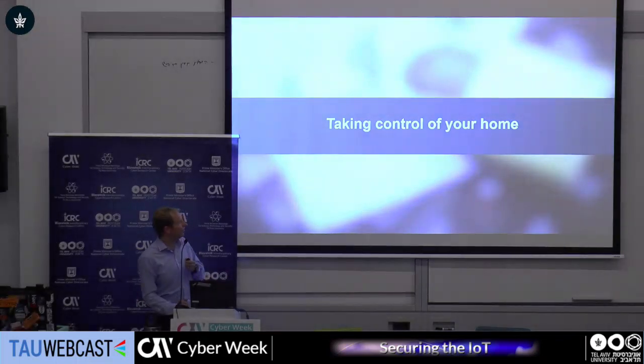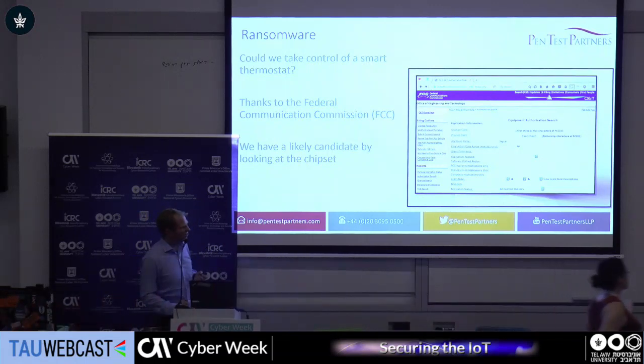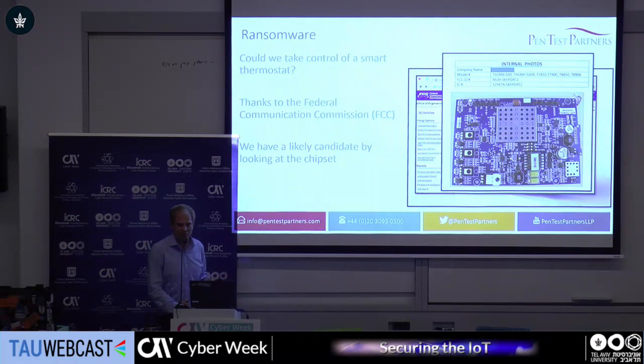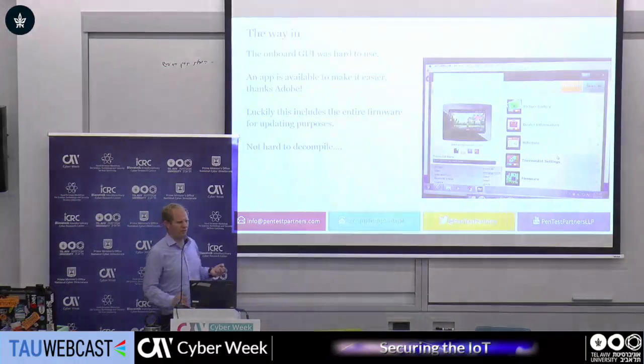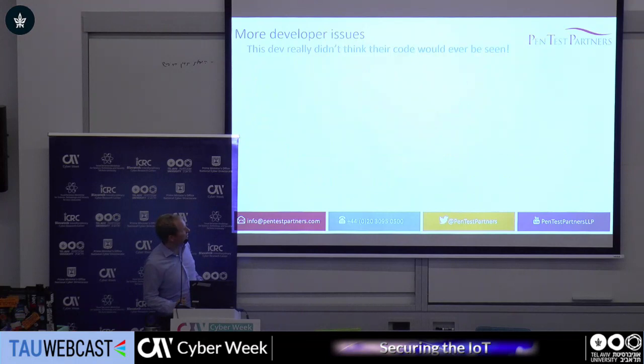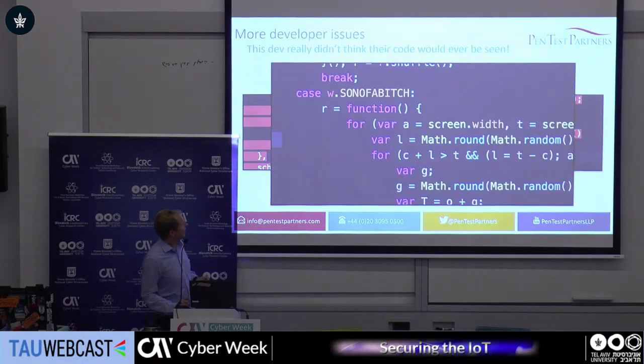Who here has a smart thermostat at home? What's really interesting for those of us who like to look at embedded systems is something called the FCC. Previously, when we wanted to see if something is insecure, we'd have to go buy it first, take it to pieces, look at the chipset. The FCC is great because they force manufacturers to put pictures of these chipsets online first, so we can have a look, find what we think are going to be issues, and then buy it. This particular thermostat obviously used an Android system, so we downloaded the file system and found some really interesting things. The developer behind the firmware really did not think their code was ever going to be seen — quite evident in the fact that they used the 'shit' status and the 'son of a bitch' case.